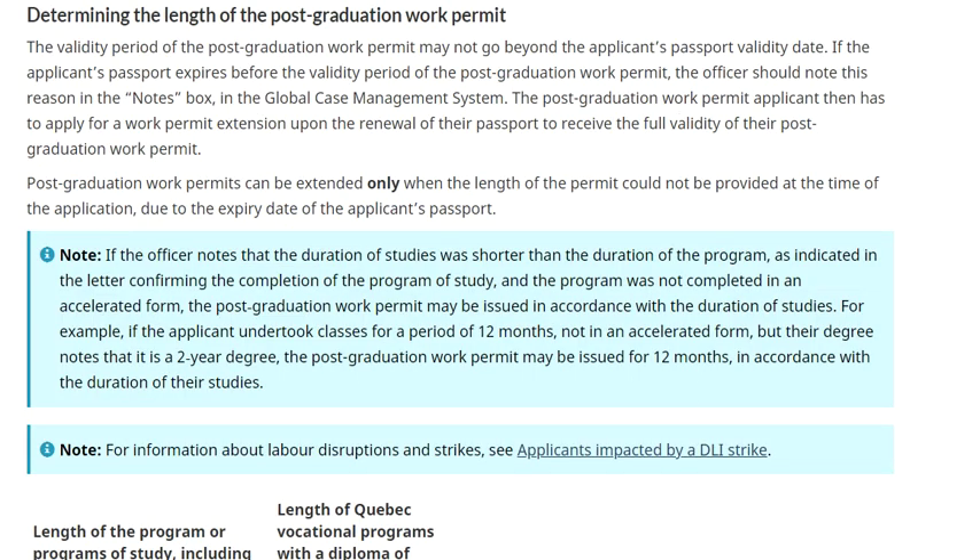If you complete a program faster than the required length - for example, if the program is a two-year degree but you finish it in 12 months - then the PG work permit may be issued only for 12 months. The PG work permit duration is dependent on the time you actually took to complete full-time study, not on the duration of the program itself.